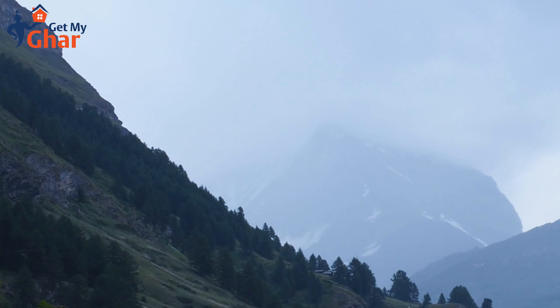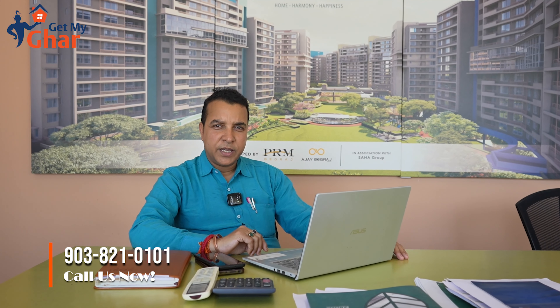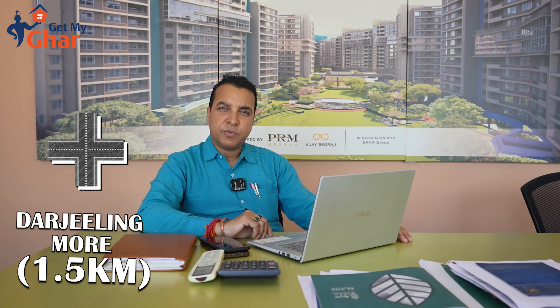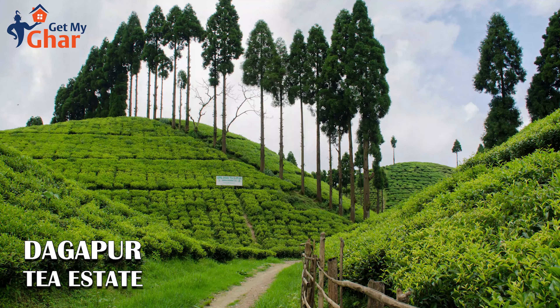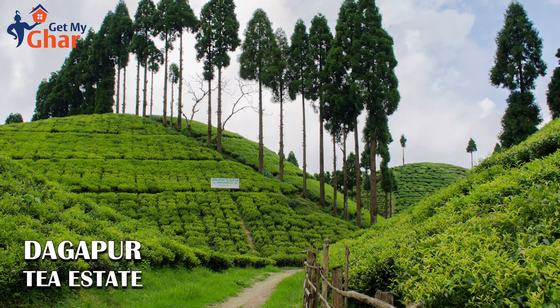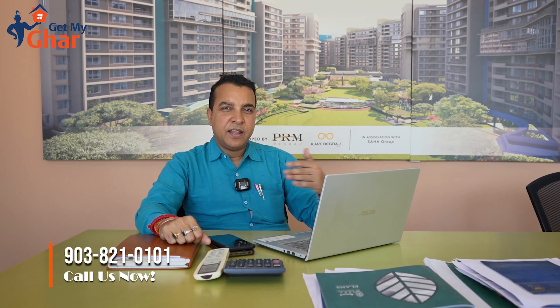The largest gated community in the lap of the Himalayas, with a stretched road in Sukna. It is situated on the very main Hilcart Road, 1.5 kilometers from Darjeeling Moor. It is covered with large tea gardens and is just beside the Dagapur Tea Estate, one of the big tea estates out here. The extended effect of Sukna and Kashyang is also present in this region of Dagapur.